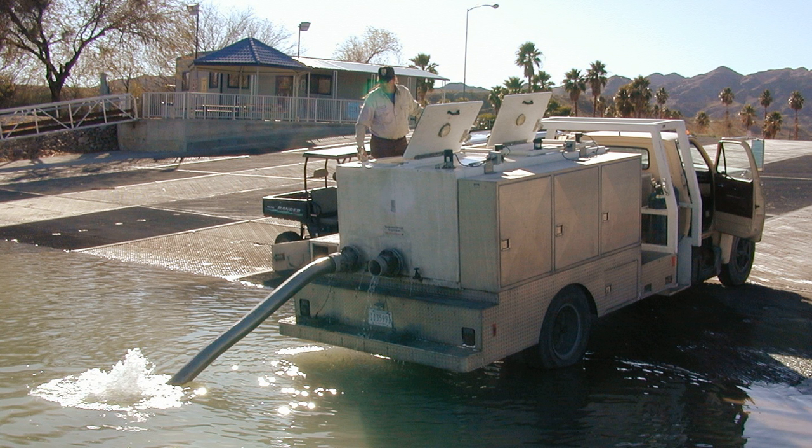Fish stocking is a practice that dates back hundreds of years. In the United States, the practice of stocking non-native fish for sport and food was just beginning in 1871, when the U.S. Fish Commission was established. The head of the new agency, Spencer Fullerton Baird, was tasked to research the decrease of the food fishes of the seacoasts and the lakes of the United States and to suggest remedial measures.